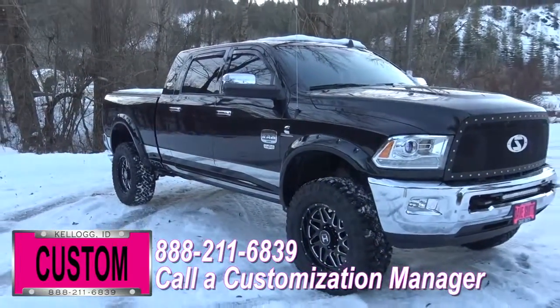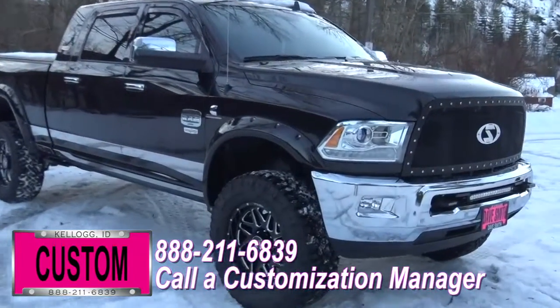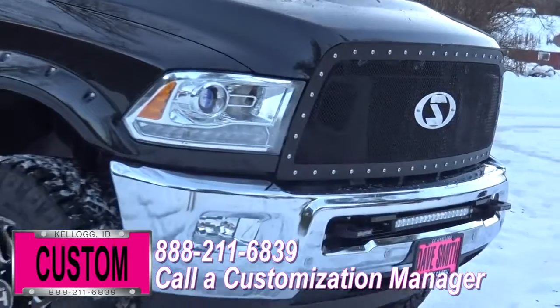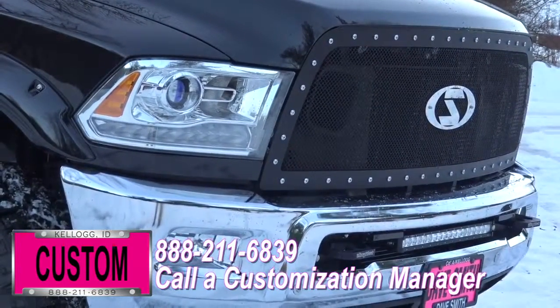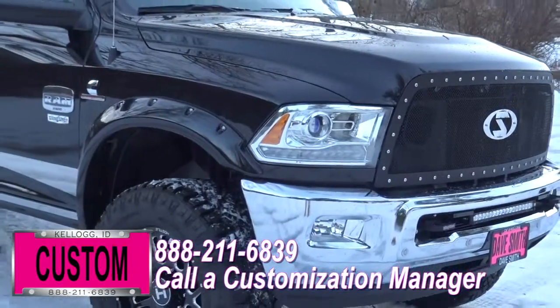Here at Dave Smith Motors, we customize accessories better than anyone, and today I want to give you a quick walk around with this 2016 Ram 2500 Longhorn Mega Cab 4x4. This is a great example of what the Dave Smith Customs team can do for your new truck.